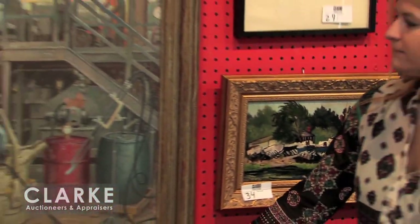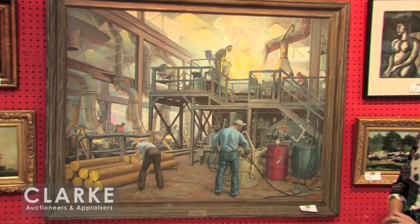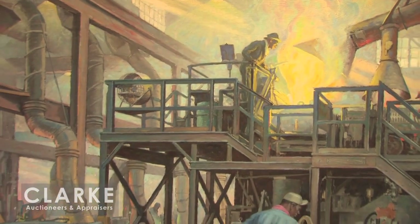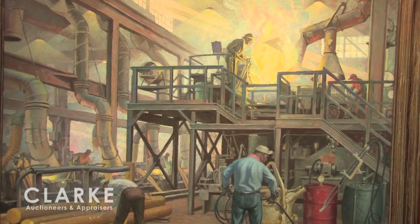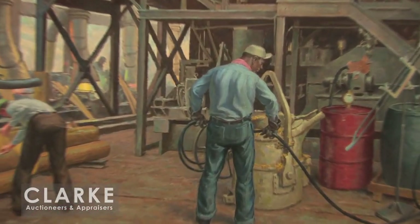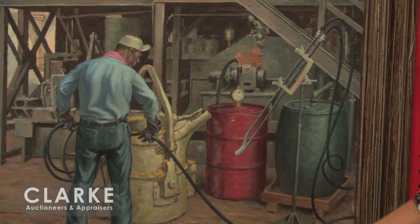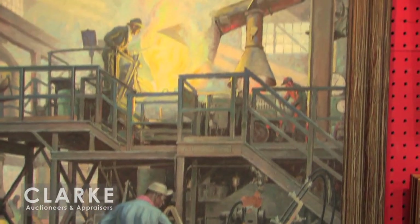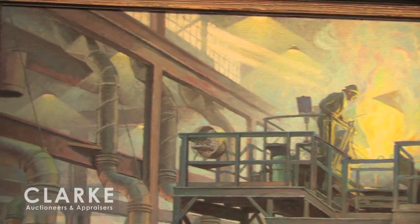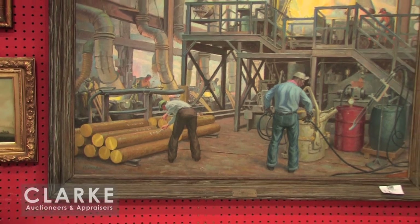Next we have a work by Robert Lambden, another muralist based in Connecticut. This painting titled The Brass Industry was done for the Bridgeport Brass Company — it might have been a study for a mural. In 1942, following the WPA, the brass company commissioned Lambden to create a large series of murals throughout the factory. A nice industrial scene with a lot going on — very illustrative painting. A few little bits of damage. This was actually presented to one of the workers in the factory, and we have the presentation plaque on the front. This is estimated at 600 to 900.